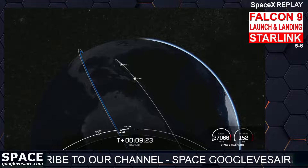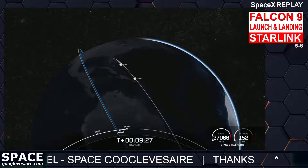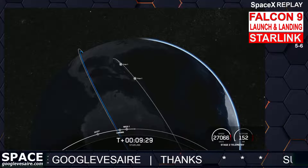With confirmation of successful first stage landing and second engine cutoff, that will wrap up our coverage for today. Be sure to check our social media for confirmation of Starlink deployment. Thank you so much for watching, and we will see you next time.